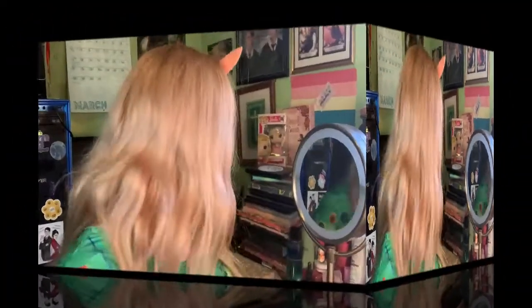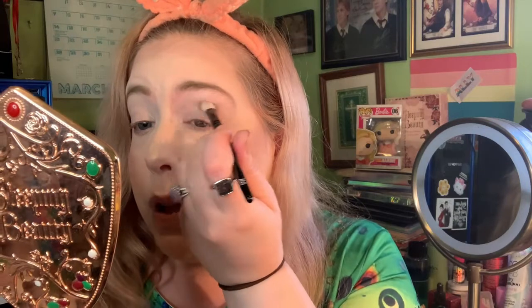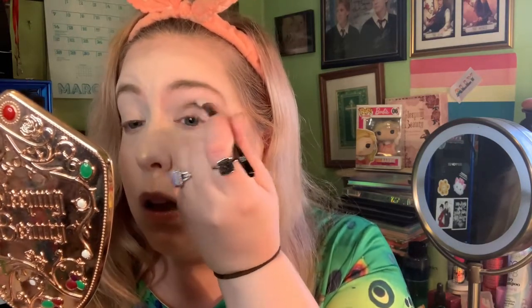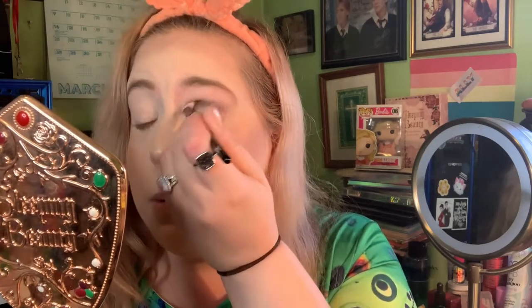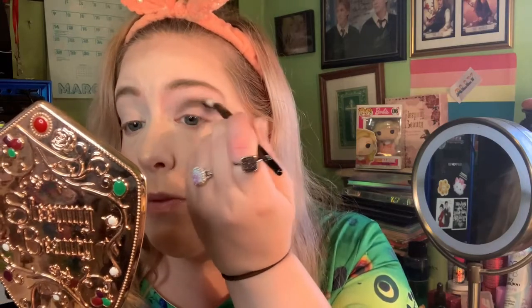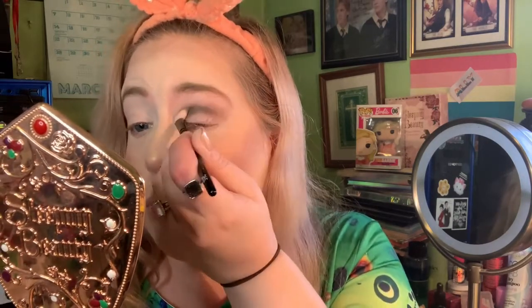I'm going to start with the color I picked — the brown, Shiitake — and I'm going to put that in my crease. These are the new mattes that Dandelion Cosmetics put out — probably over a month ago now — and they're just so pretty. This is my first purchase from Dandelion Cosmetics and I was not disappointed; I was actually really impressed.